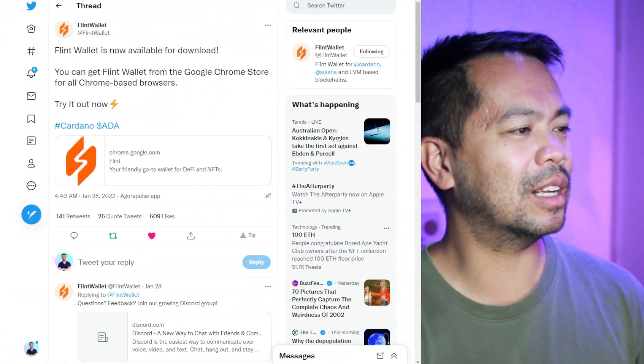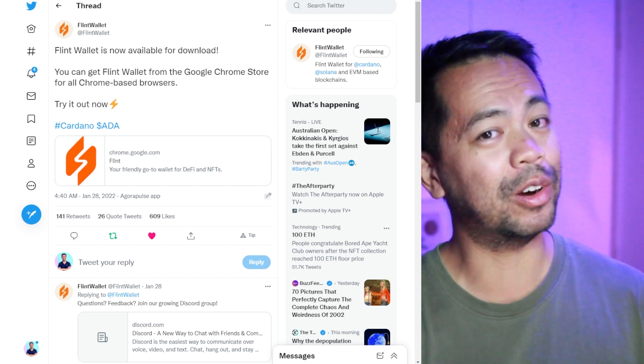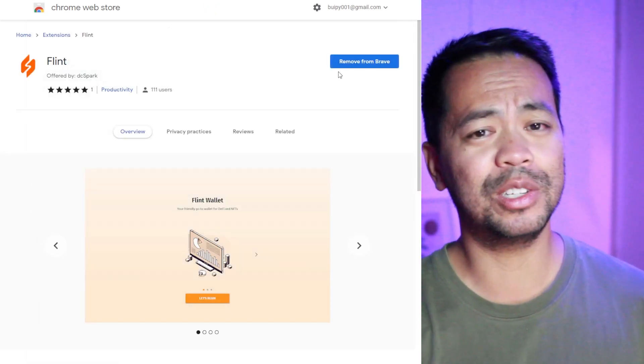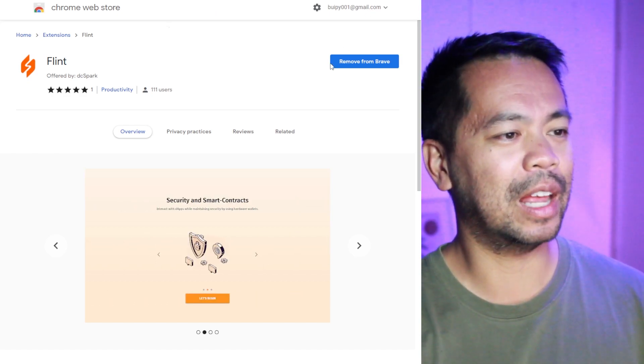Let's have a look at it. This is the post that came out last week on the 28th, and we can see the team have put the wallet on the Google Chrome store. I've already had this installed in my browser, so you can go ahead and install it and get it up and running for yourself as well.